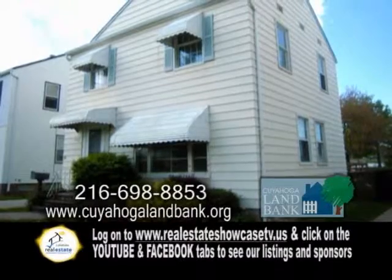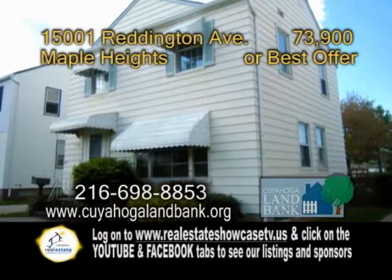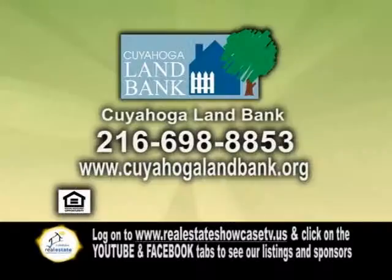Plenty of updates include a new hot water tank, electrical, waterproofing, and sump pump. To put in your best offer, contact Cuyahoga Land Bank.